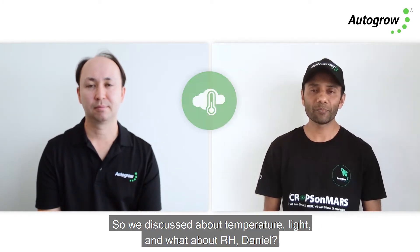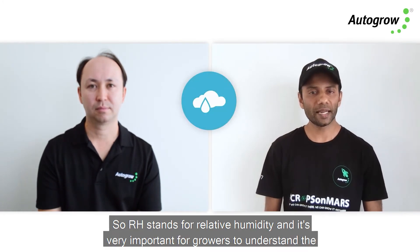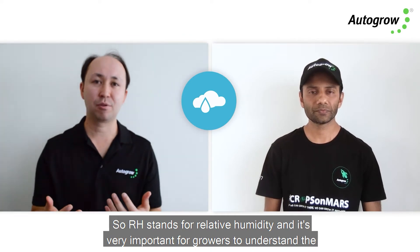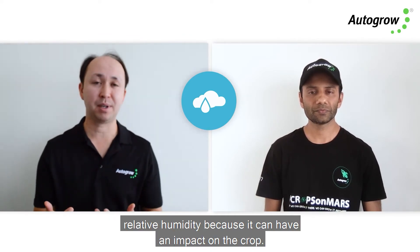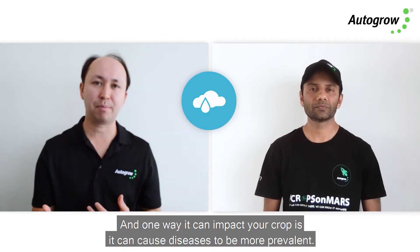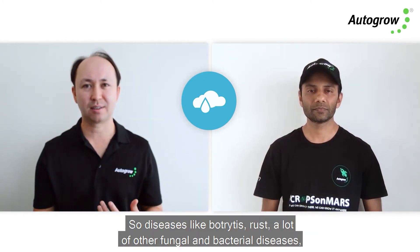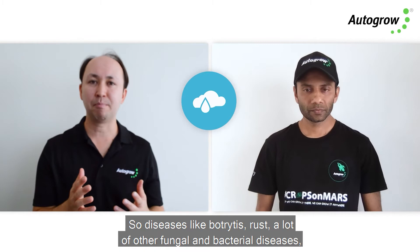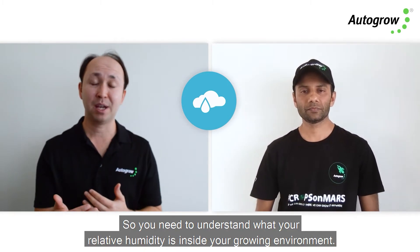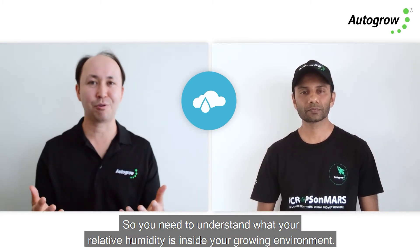So we've discussed temperature and light — what about relative humidity? RH is very important for growers to understand because it can have an impact on their crop. One way high humidity can impact your crop is by making diseases more prevalent — diseases like botrytis, rust, and many other fungal and bacterial diseases love high humidity to infect your crop.